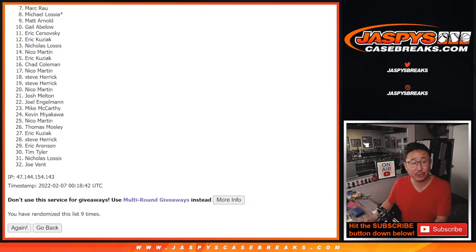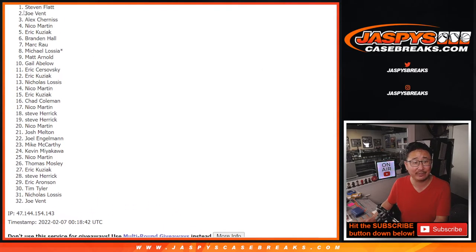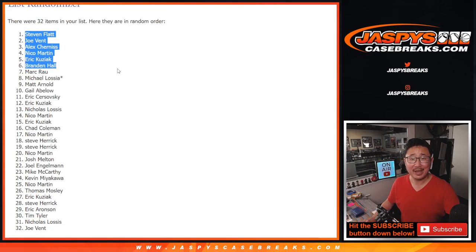Top six, happy times — you're in that mixer: Brandon, Eric, Nico, Alex, Joe, and Steven. And you kind of get double spots in that break credit promo because you'll be in the other list too for the mixer if we get it all done tonight. JaspiesCaseBreaks.com, I'll see you for all of that throughout the day. Bye-bye.